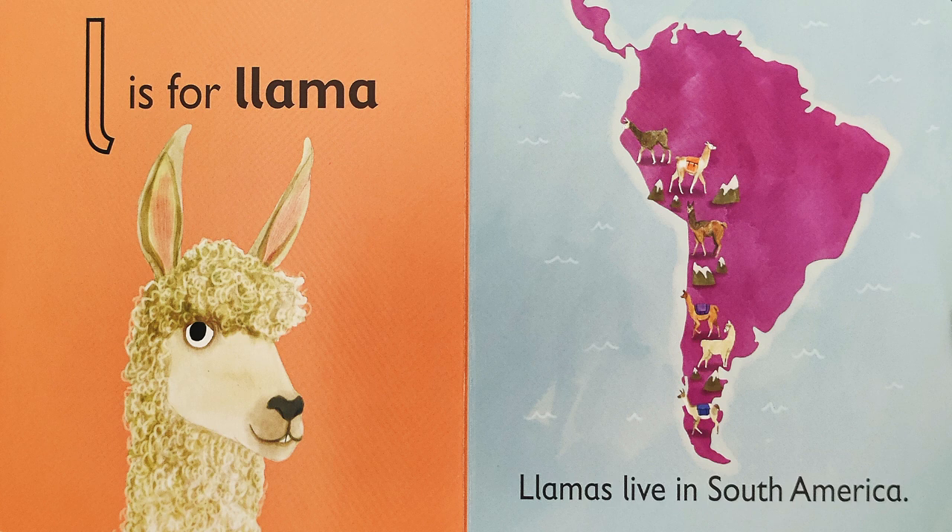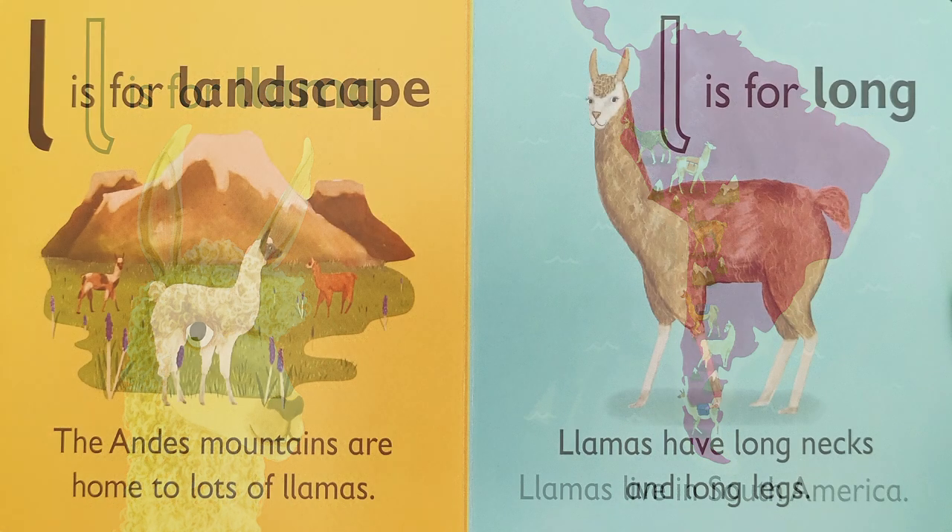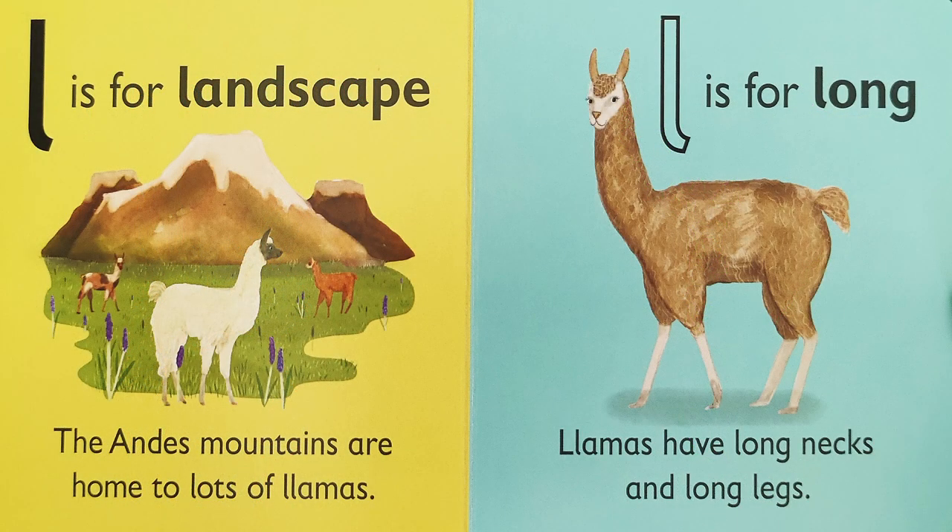L is for llama. Llamas live in South America. L is for landscape. The Andes mountains are home to lots of llamas.